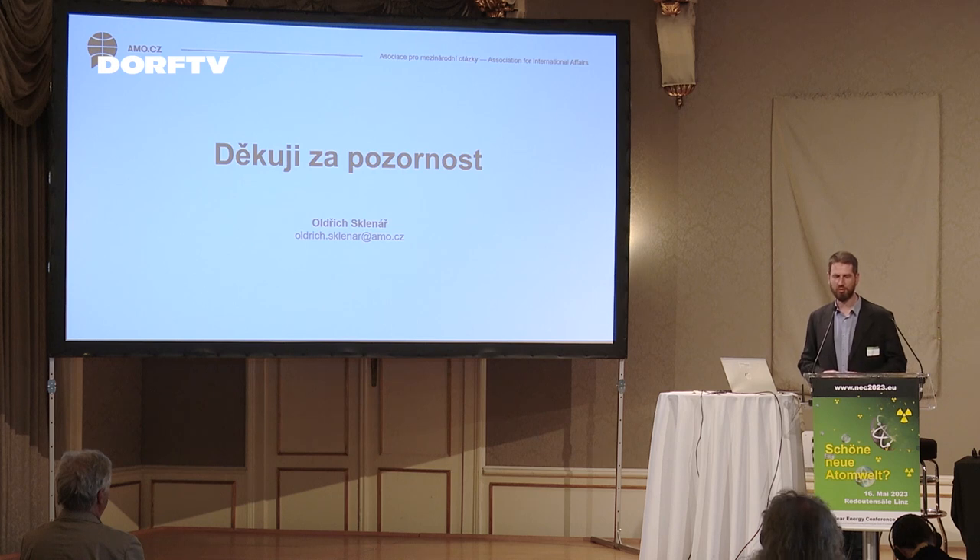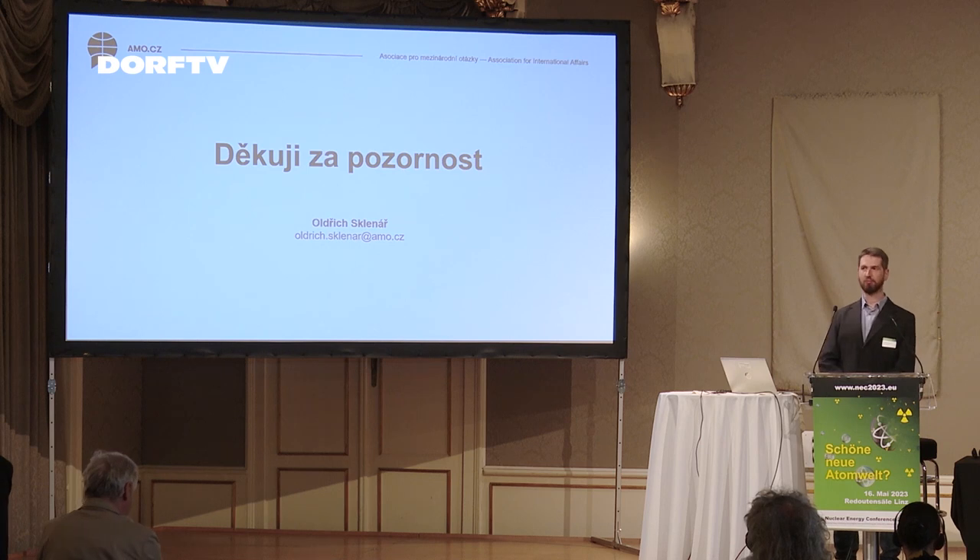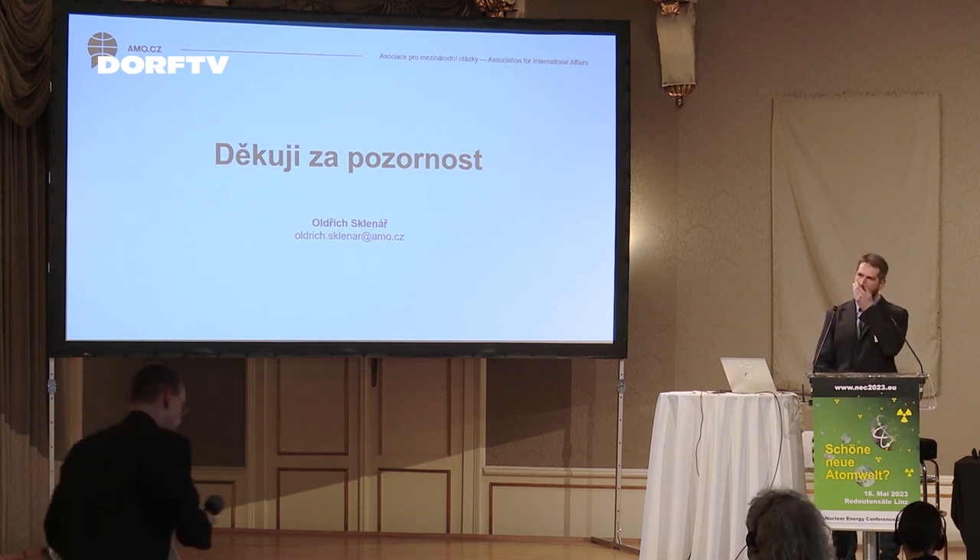Thank you for your attention. I look forward to any questions you might have.